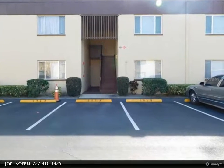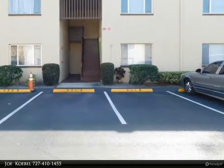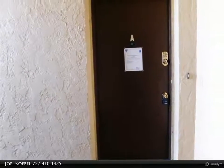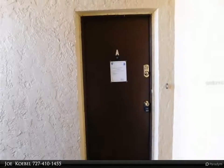This RE-MAX Realtek Group Property Video is presented by Joe Coble. Spacious 3 bedroom, 2 bathroom end unit condo in the heart of Clearwater. Nice sized master bedroom with walk-in closet and master bathroom.